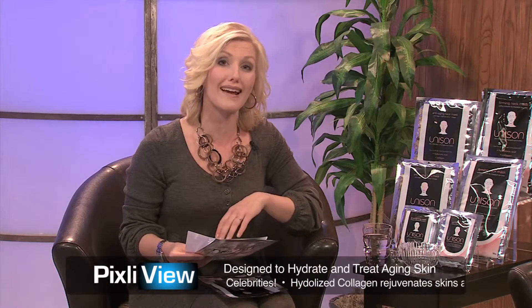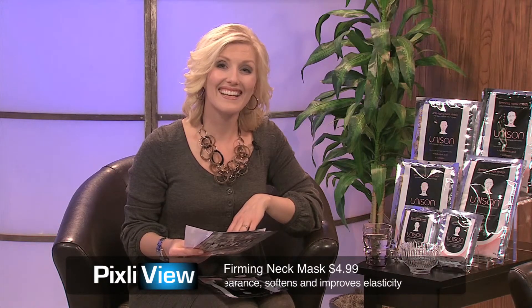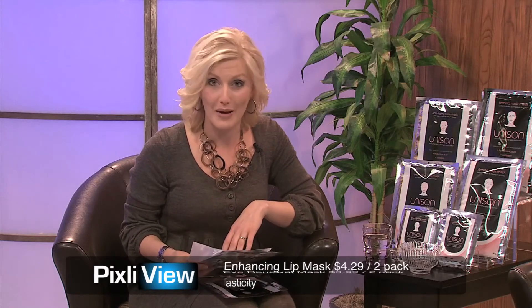I want you to give your face a drink — you will be so glad you did. Thanks to Brenda and the Unison Spa Therapy. Thank you, Brenda. Have a great day. Stick around, everyone — we have more shopping coming up on Online Shop TV.